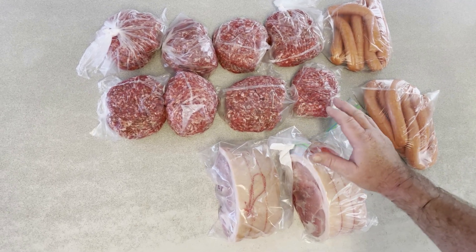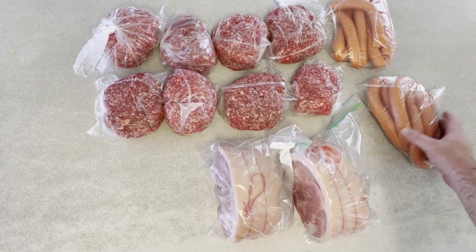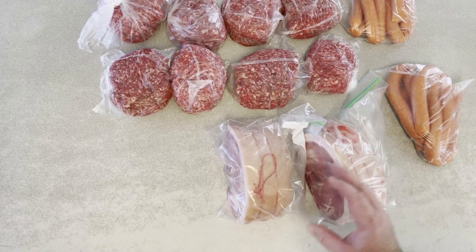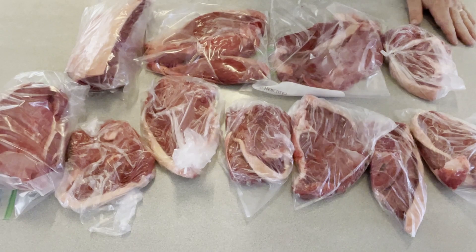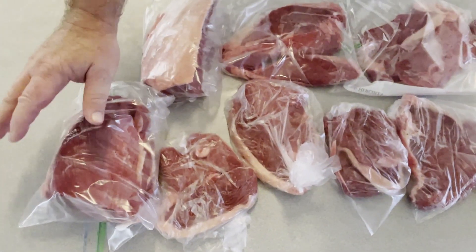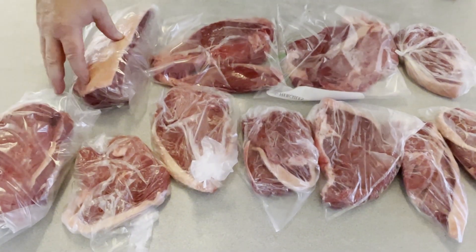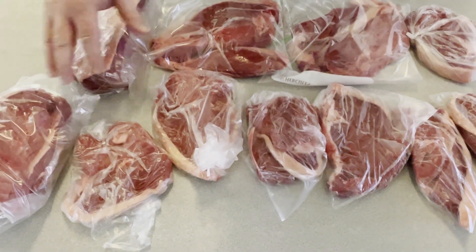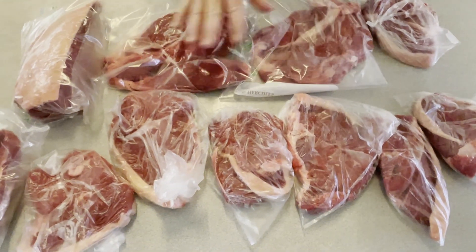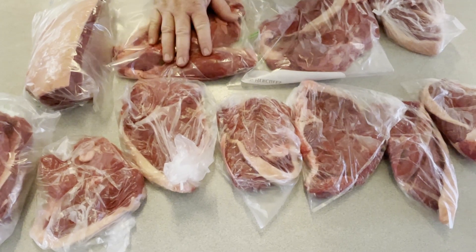We've just downsized all that mince — four kilos put down into 500-gram lots, but we'll get a couple of nights out of each bag generally. The sausages will give us probably a couple of nights there as well. Those roasts are quite large so we might get one or two nights out of each. The whole rump has been downsized into two good-size roasts — probably two nights each — plus single steaks for the whole family.